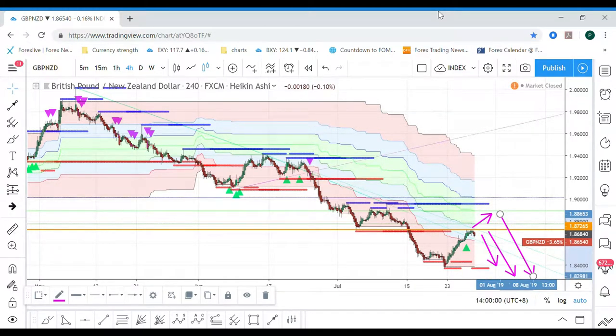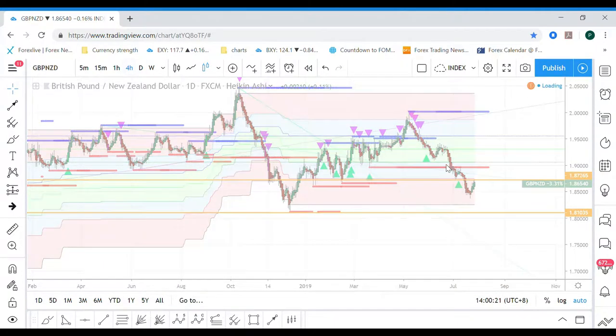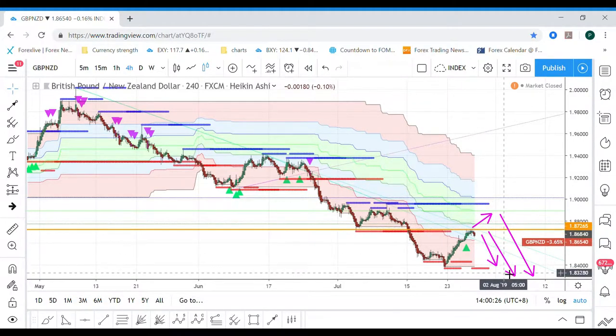Hello guys, welcome to my channel. I want to talk about GBP. As you can see here, GBP is actually getting stronger, but I think it's going to test this downtrend line here around this region, around 1.87 or 1.88. But it's already making a bearish move on a four-hourly candle, so most likely things will go down very soon, or it makes one more leg up then goes down.